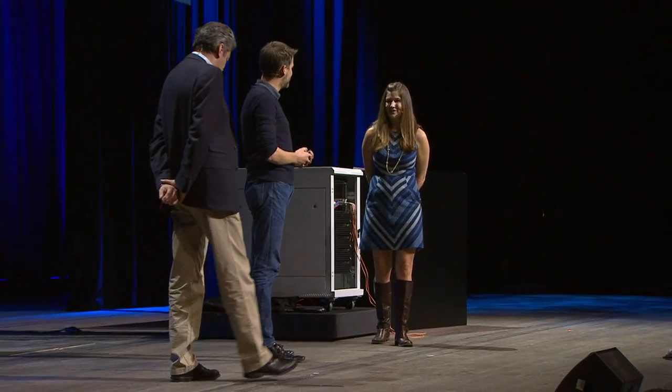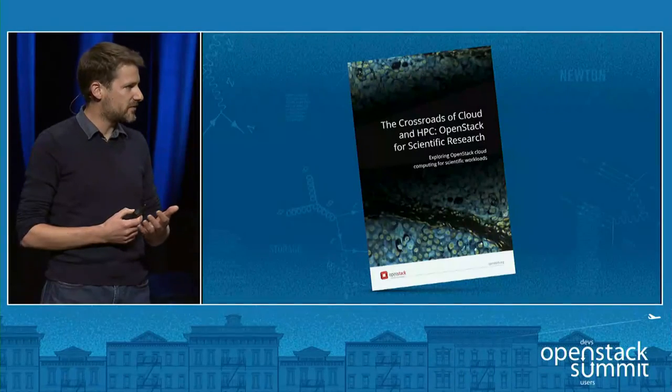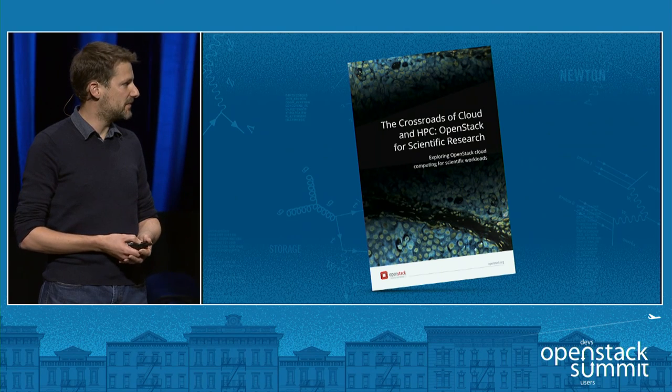Thank you. Thank you so much, Paul and Stig, for all your contributions. I wanted to highlight a recent collaborative effort — the Scientific Working Group, including Foundation staff, put together a book about HPC and OpenStack. We started out thinking we'd do a survey and write a few papers, but we found so much that we actually put together a full book, drawn from the expertise of subject matter experts who are members of the working group. This will be available online and at the Supercomputing Conference in a couple of weeks. A lot of the authors will be at the Scientific Computing BOF, Wednesday afternoon at 2:15.